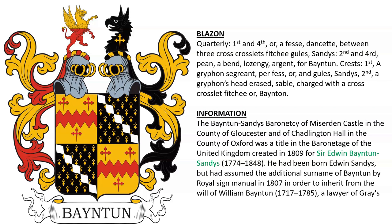He was born Edwin Sandys, but assumed the additional surname of Bainton by royal sign manual in 1807 in order to inherit the arms and surname of William Bainton, born 1717, who was a lawyer of Grey's Inn.